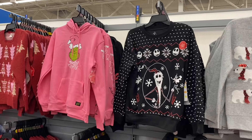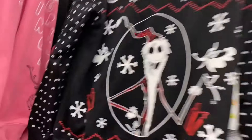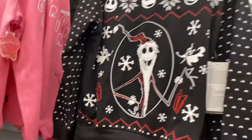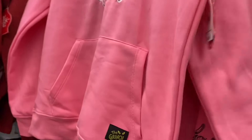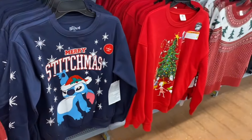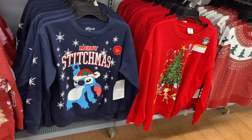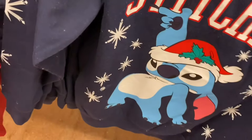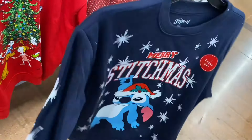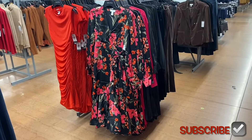I showed the Grinch one last time, but now they have a Nightmare Before Christmas one — $18.98. It says 'I light up'! That one lights up too — the Grinch one. Someone asked how do you wash it; I really don't know, I wonder if the light comes out. They also have a Grinch one for $18.88. Now they have a Stitch one that lights up too — 'Merry Christmas, I light up.' These are extra extra small through 3XL.